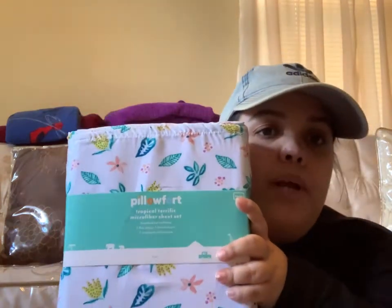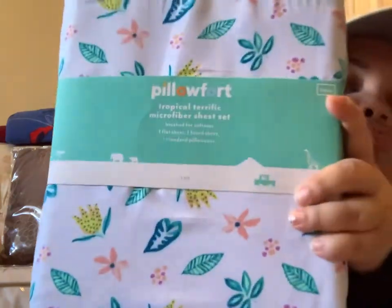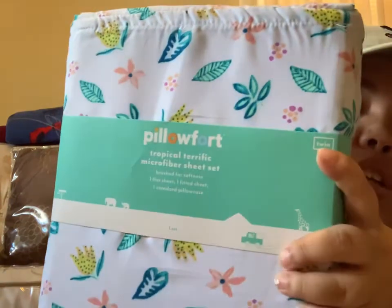She also bought some bed sets — they're all from Target. You get a twin set for $10, a full set for $15, a queen for $20, and a king for $25. She got this set — it's by Pillow Fort, it's a twin set, and I think it's really cute. She got this for $10.